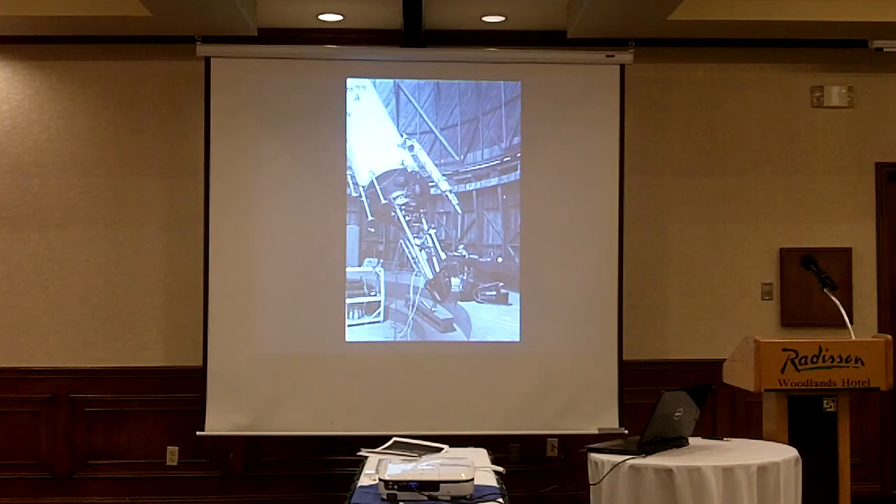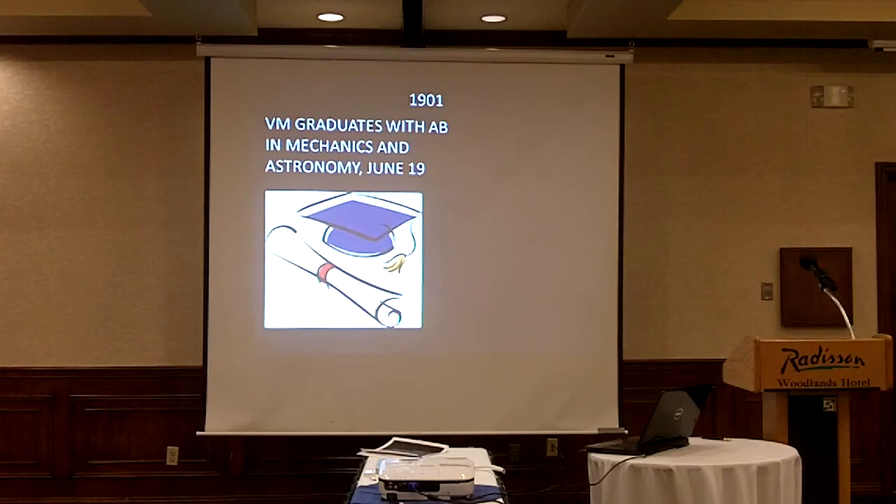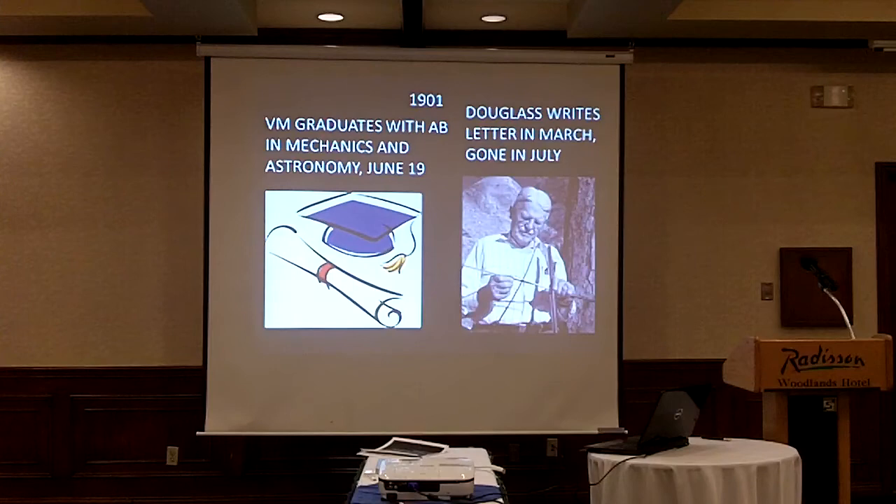On just an added note, going back to Andrew Douglas: Douglas helped Percival Lowell found the observatory, but there's another neat part of the story worth remembering. In 1901, V.M. Slipher graduated with a degree in mechanics and astronomy from Indiana University. Also in 1901, in March, Andrew Douglas wrote a letter to William Putnam — our current trustee's grandfather. Percival Lowell had been out of action for a couple of years due to a nervous breakdown, so William Putnam was overseeing operations.